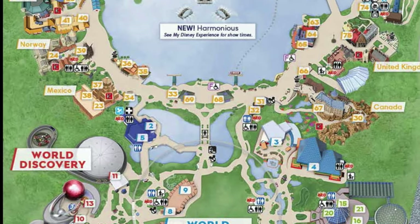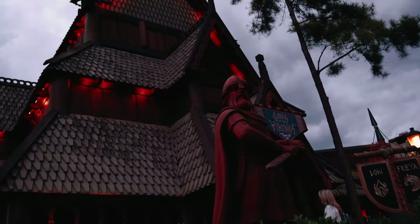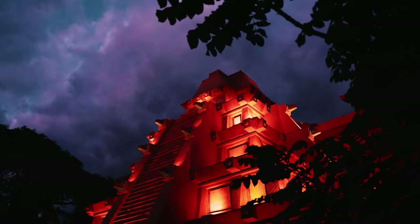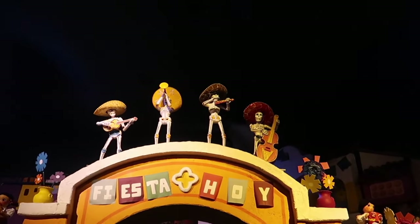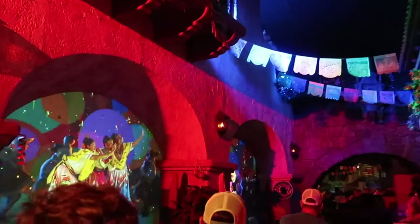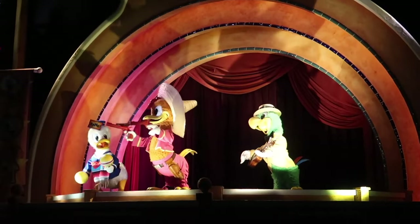We now move on to the final area of Epcot, but also the largest — World Showcase, made up of 11 different countries, all featuring a selection of shopping and dining locations showcasing the country's culture and uniqueness. Some of the countries have rides, starting with Mexico's attraction, Grand Fiesta Tour, starring the Three Caballeros. Join Panchito, Jose and Donald Duck on this fun dark boat ride, set within the interior of the Mexican pavilion. It displays various aspects of Mexican culture before passing by the restaurant and a musical performance by the Three Caballeros. This ride could easily be missed, so make sure you head to the back of the Mexico pavilion to experience this great attraction.